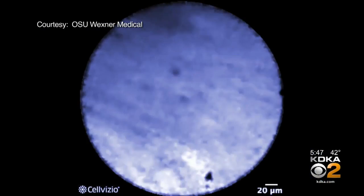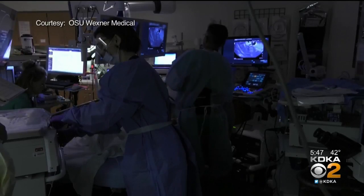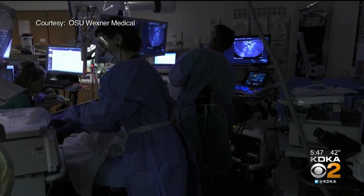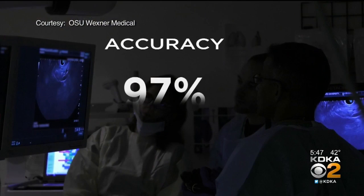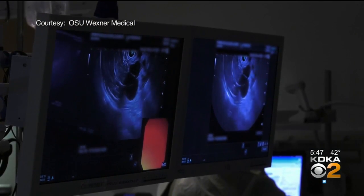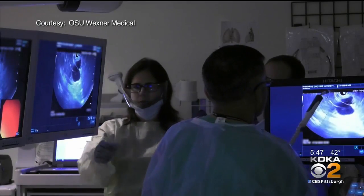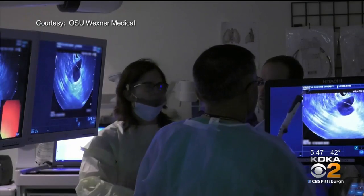If the cells look like they're about to turn cancerous, the pancreas comes out. There is an opportunity to intervene and remove the cysts before they can turn cancerous. By adding endomicroscopy to the fluid test, accuracy increases to 97 percent. That can spare people with benign cysts the unnecessary removal of their pancreas, which can come with digestive problems and diabetes afterwards.